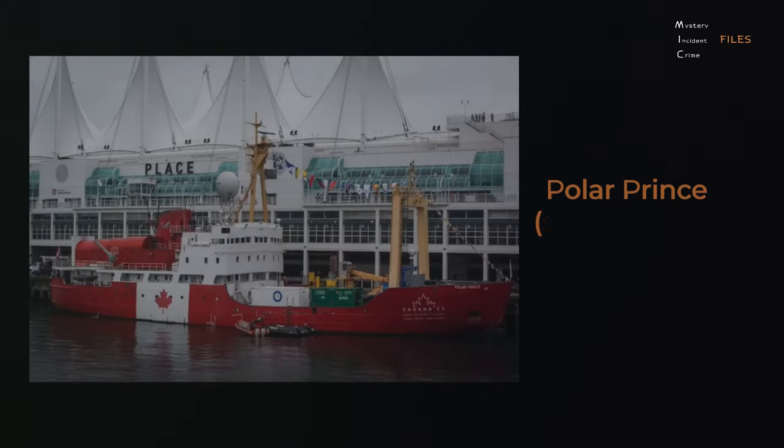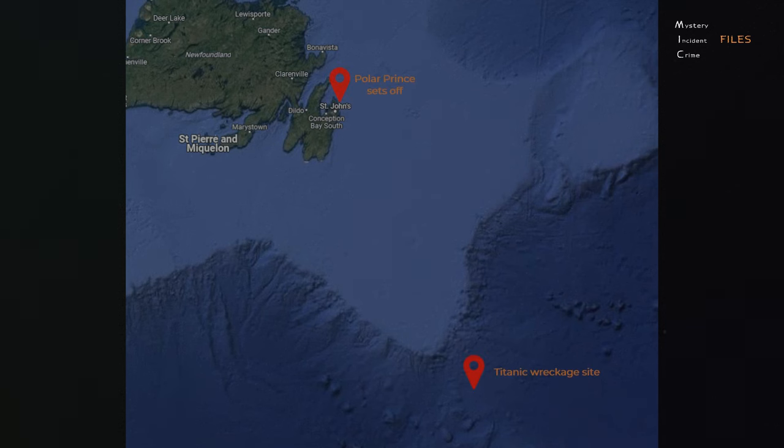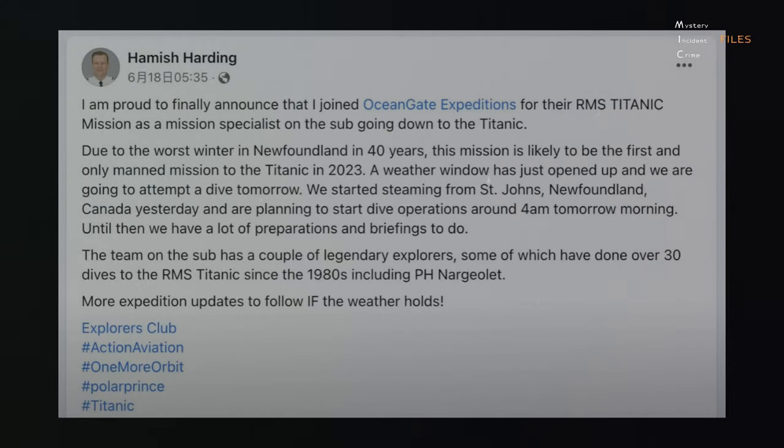The Polar Prince, a Canadian icebreaker ship, set off from St. John's, Newfoundland, Canada on Friday, June 16, towing the experimental Titan submersible and carrying the five-man team destined to explore the iconic ocean liner's watery gravesite. On Saturday evening, June 17, British billionaire and adventurer Hamish Harding posted on Facebook: 'Due to the worst winter in Newfoundland in 40 years, this mission is likely to be the first and only manned mission to the Titanic in 2023. A weather window has just opened up and we are going to attempt a dive tomorrow.'